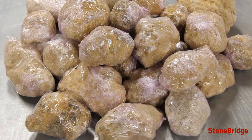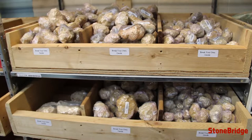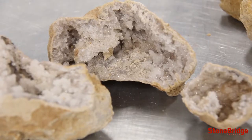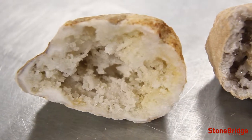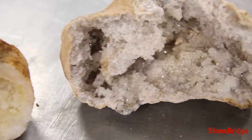Geodes are rock structures that form in different sizes and shapes, at times even looking like potatoes, but much cooler because of the unique treasures within. Formation of crystal points, or layers of banded crystals, can be seen in the hollow space when cracking them open.